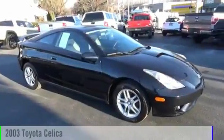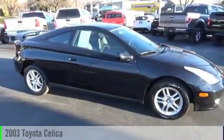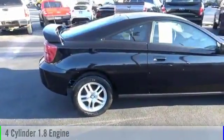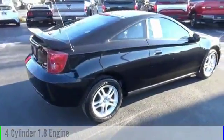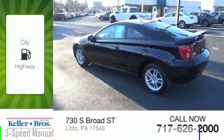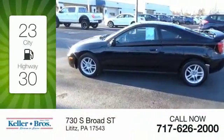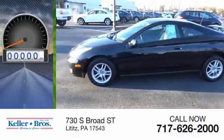The 2003 Celica. This vehicle is powered by a front-wheel drive four-cylinder 1.8 liter engine and comes with a five-speed manual transmission. Great fuel efficiency saves you money by requiring fewer trips to the gas station.